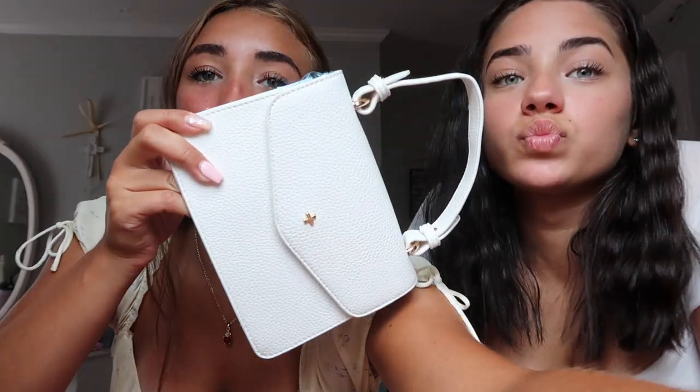I just got one purse and then we're going to move on to the clothes. Isn't it so cute? It's just like a little white handbag. The camera's over-focused, but that's what it looks like. I'll probably take a picture of it on my Instagram, so go check it out. I'll put our social medias down below.